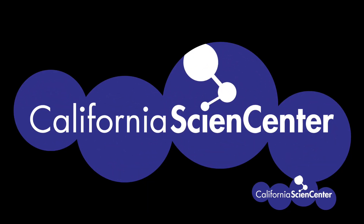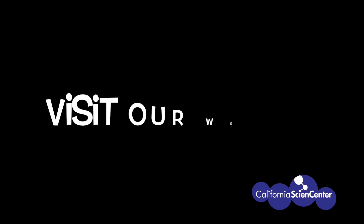Alright scientists, I hope you're feeling a little less stuck at home. Don't forget to check out the California Science Center website. See you next time. Bye! Be sure to visit our website Monday through Friday at 10 a.m. for more Stuck at Home Science activities.